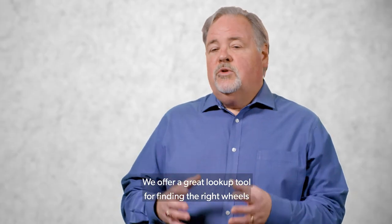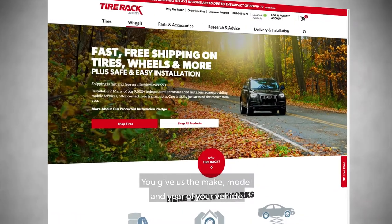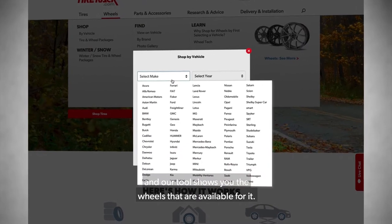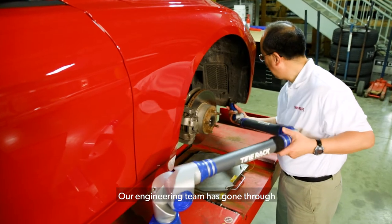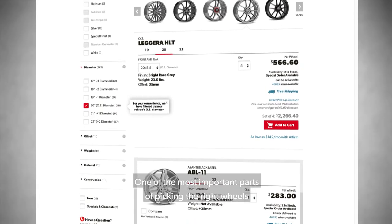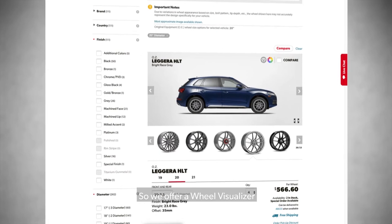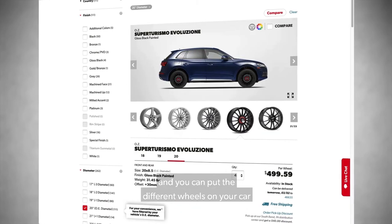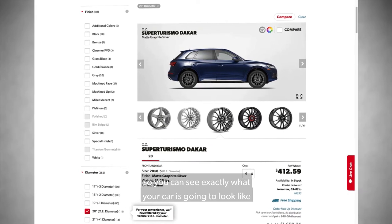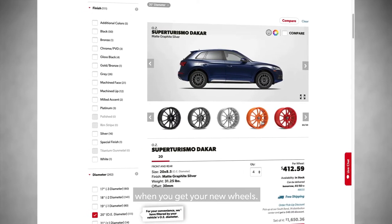We offer a great lookup tool for finding the right wheels for your vehicle. You give us the make, model, and year of your vehicle, and our tool shows you the wheels that are available for it. Our engineering team has gone through and measured the vehicle and the wheels. One of the most important parts of picking the right wheels for your car is how they look on it, so we offer a wheel visualizer where you can put different wheels on your car to see exactly what it's going to look like when you get your new wheels.